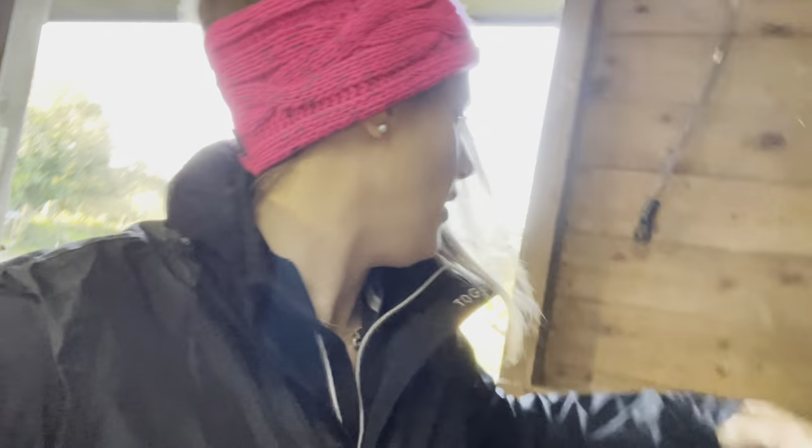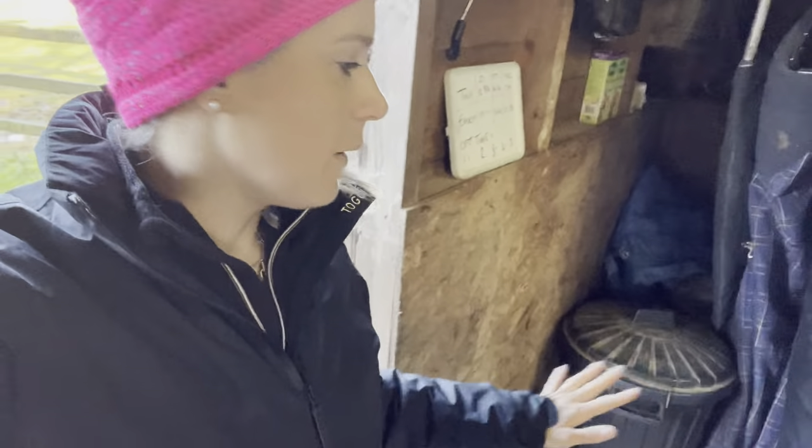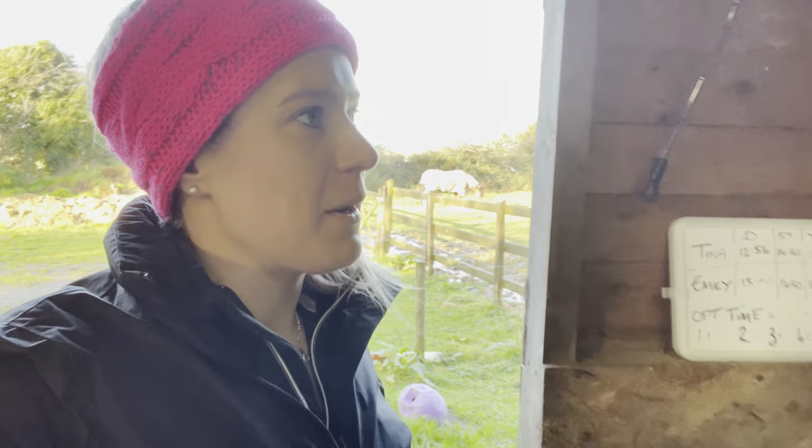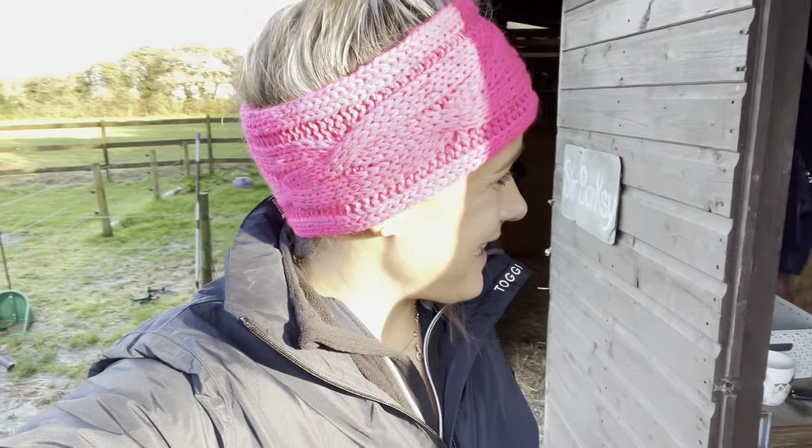I'm going to bring the horse's food down to the end stable and do a trial of keeping the feed in a separate store as opposed to in the actual tack room. That should hopefully free up more space for storage solutions for saddle pads, boots, etc. Then fingers crossed, my tack room should stay cleaner, tidier, and smarter. Let's stop talking about it and get doing it.